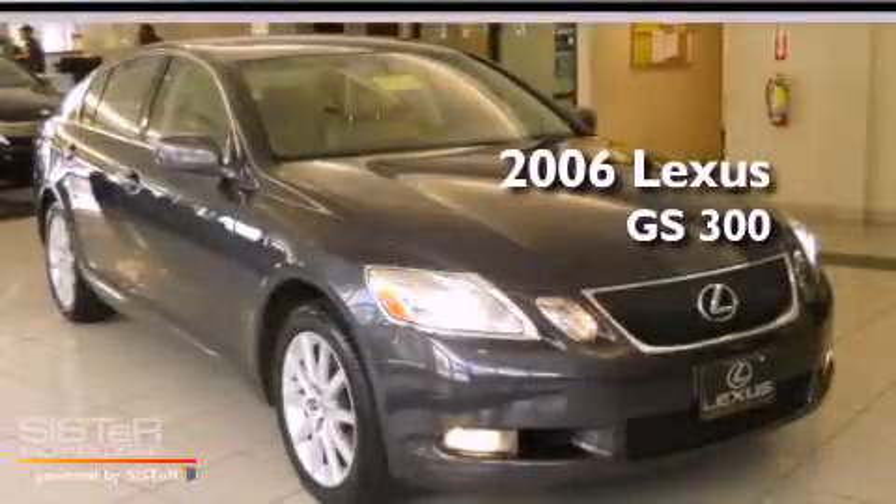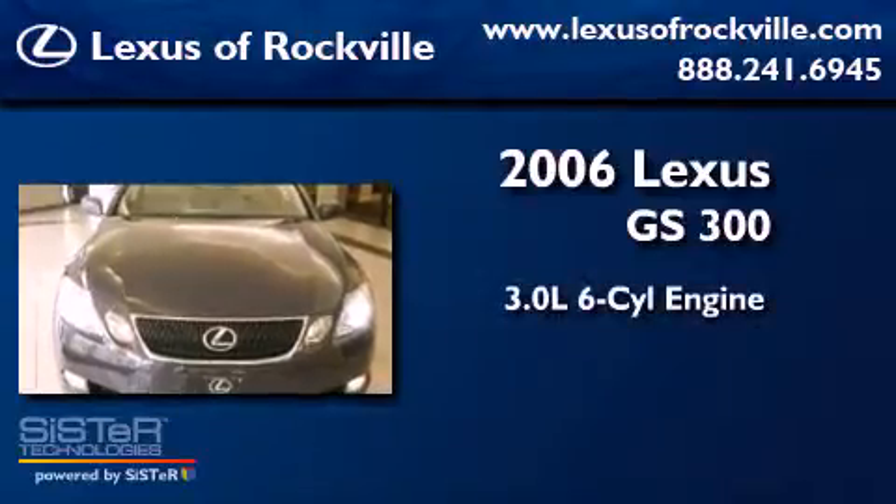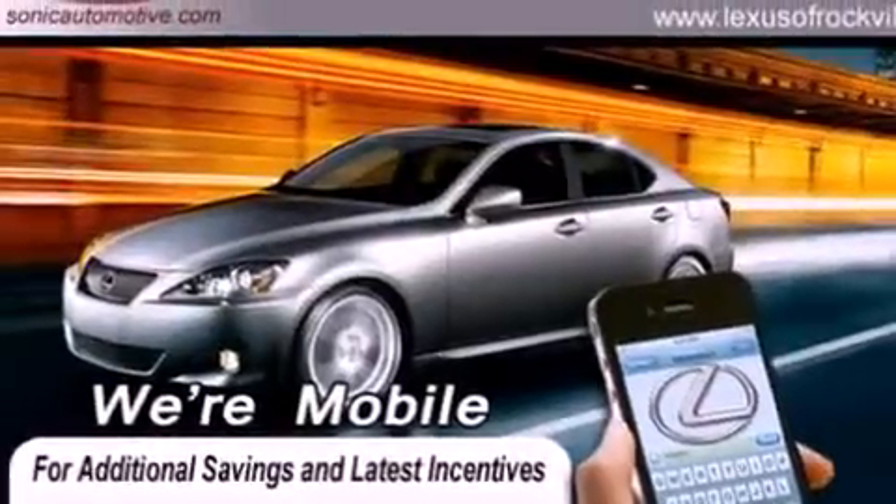This is a 2006 Lexus GS 300. It features a 3.0-liter six-cylinder engine, an automatic transmission, all-wheel drive, and a clean non-smoker interior.